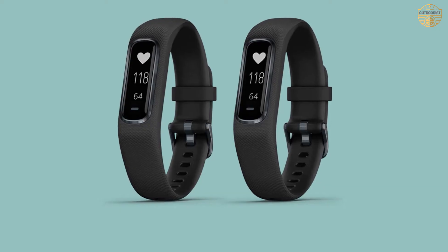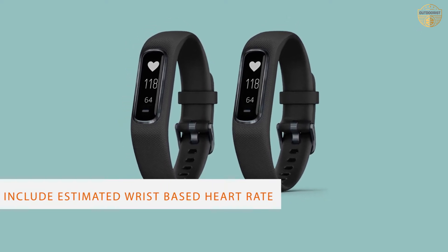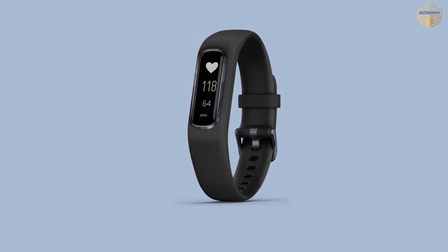The variety of colors makes it easier to pick the color of your choice. If you are looking for an accurate fitness band, then the Garmin VivaSmart 4 is a great option. It includes advanced sleep monitoring with REM sleep.